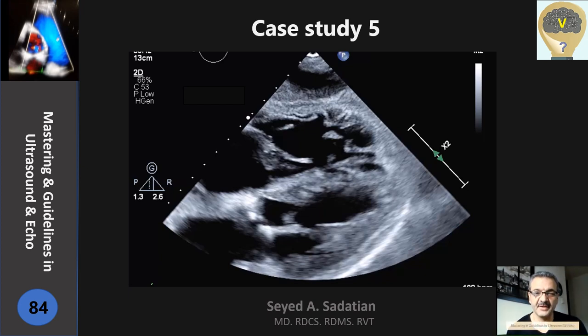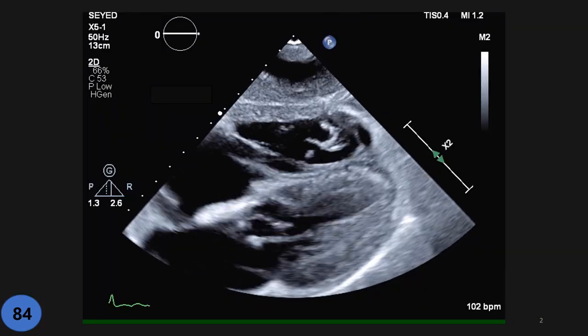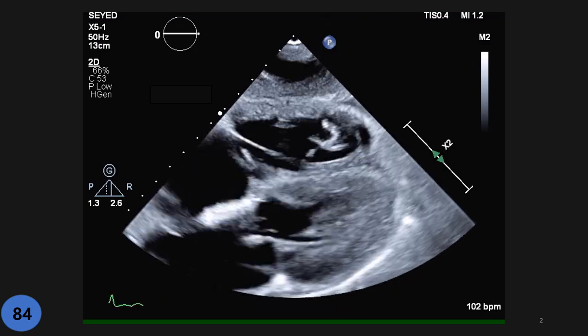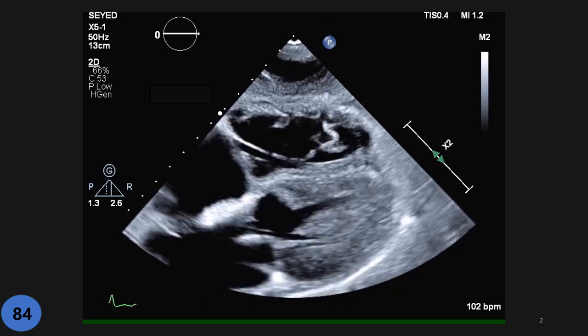Welcome to Mastering Guideline in Ultrasound and Echo. Hello everyone, here we have another case: a 55-year-old patient who came to the emergency department with shortness of breath and chest pressure a few hours ago.